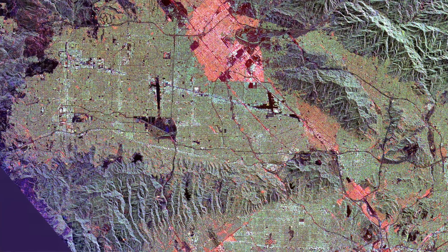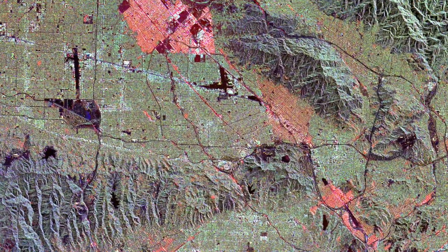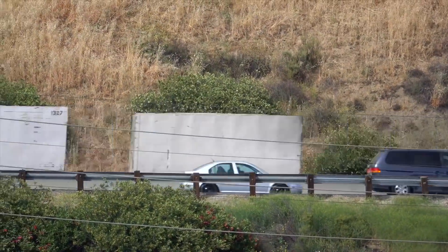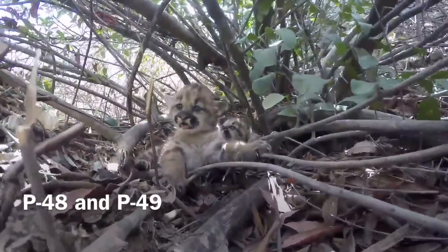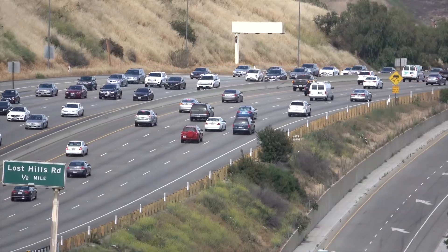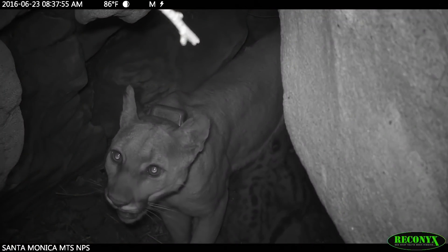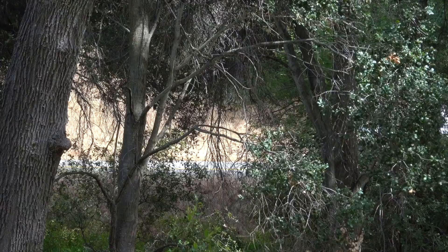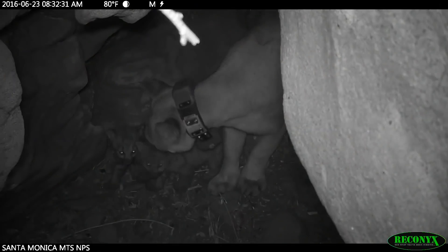Data from our inventory and monitoring work has shown us that one of our biggest challenges is habitat fragmentation. We have the 405, the 101 — these freeways are isolating the wildlife, everything from lizards to mountain lions. It's a real barrier. This poses the question: what can we do to better connect these isolated spaces, this fragmented landscape, and give an opportunity to these trapped animals to move between habitats so they can continue their existence?